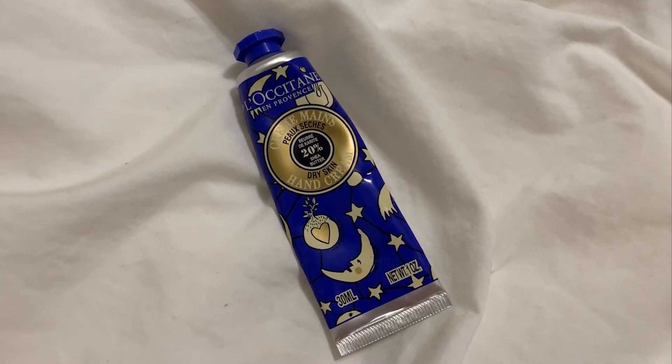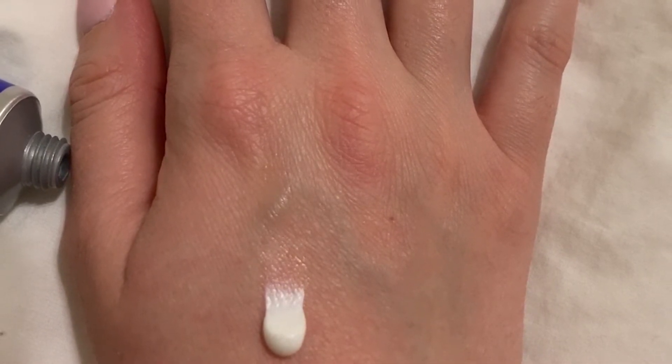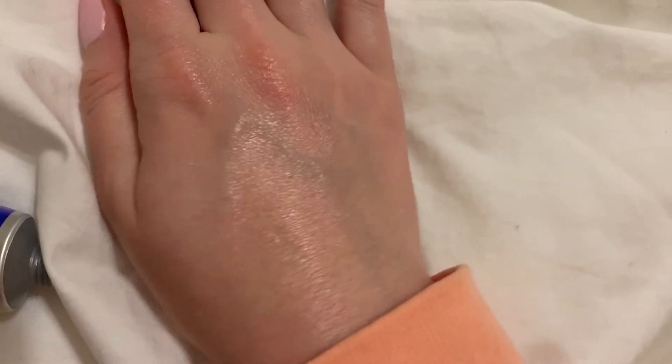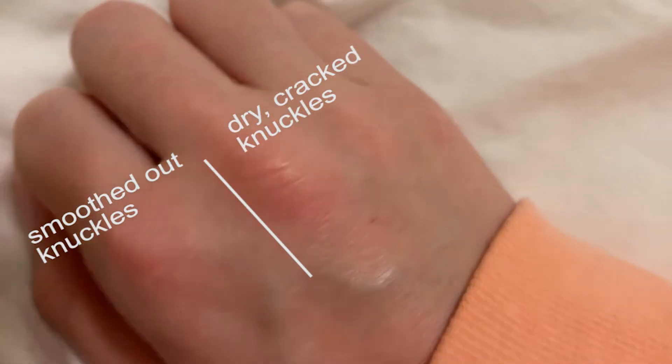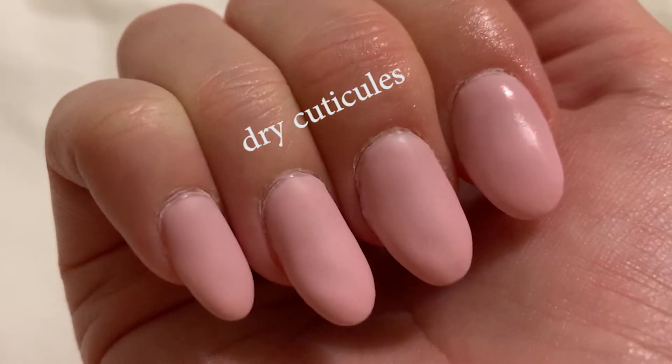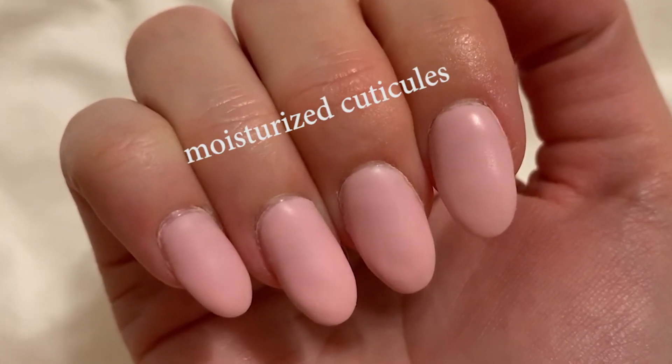This L'Occitane hand cream is something I've been reaching for my dry hands and also it's been really good on my cuticles. I've noticed that during the dry seasons my knuckles tend to get very dry, so for my knuckles and cuticles I've been using this hand cream religiously. It is a 30 milliliter tube which is a perfect size to slip into your purse or take when traveling. They also offer a larger 150 milliliter size and I actually gave it to my mom as a gift because she also has the same problems with dry knuckles and dry hands.